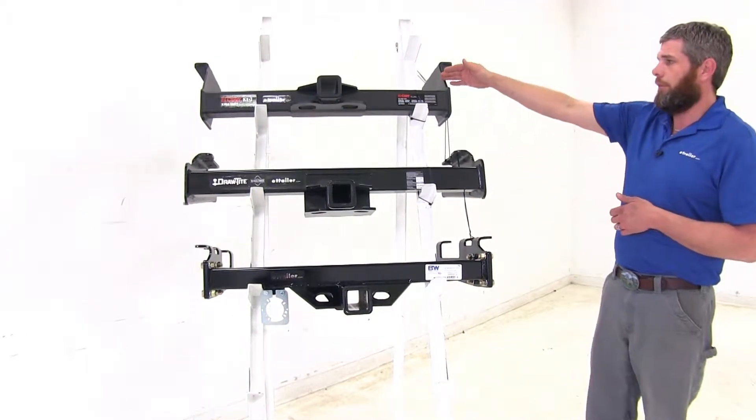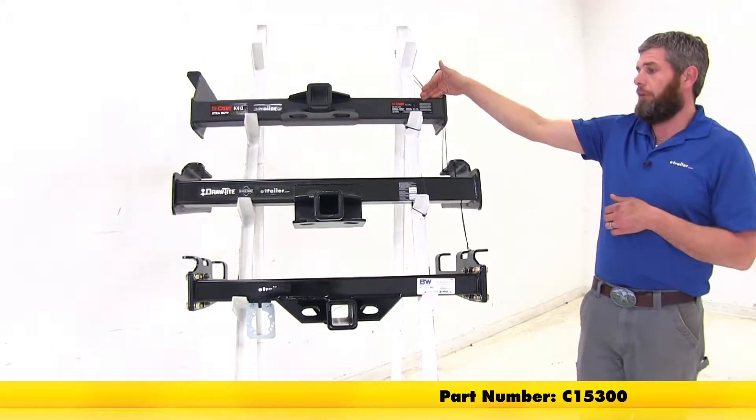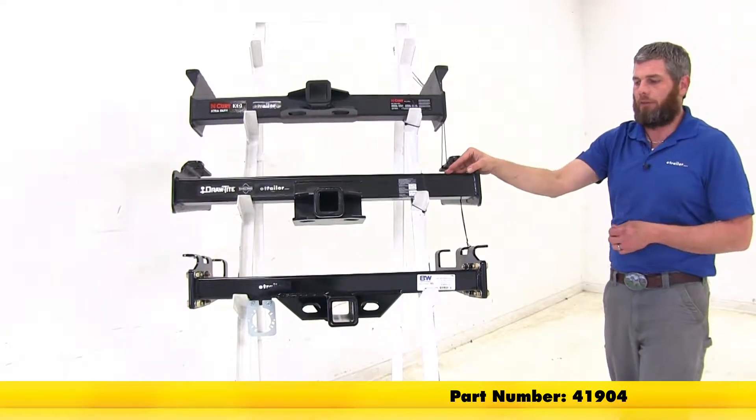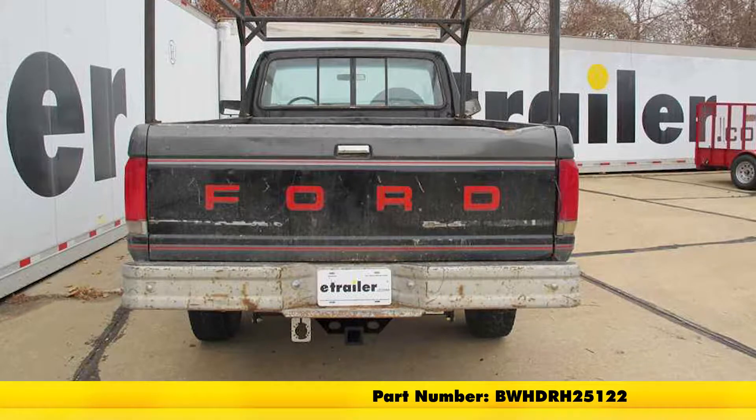Now for your normal bumpers or for the standard step bumpers, for the Curt it's going to be part number C15300, the Draw-Tite will be part number 41904, and the B&W will be part number BWHDRH25122.